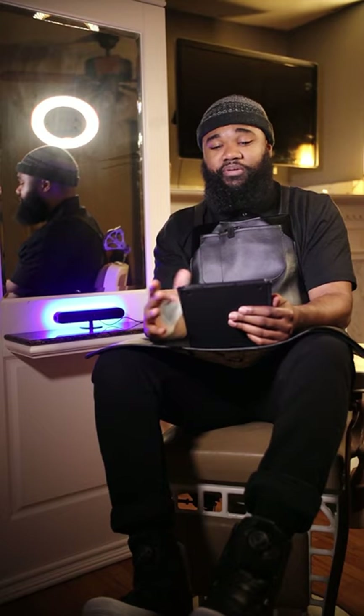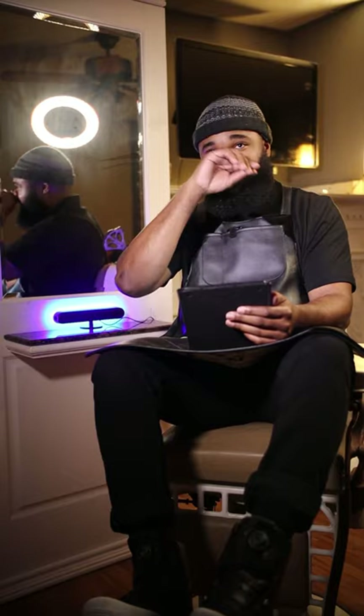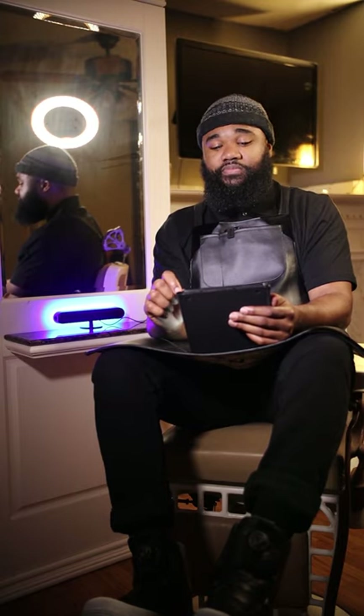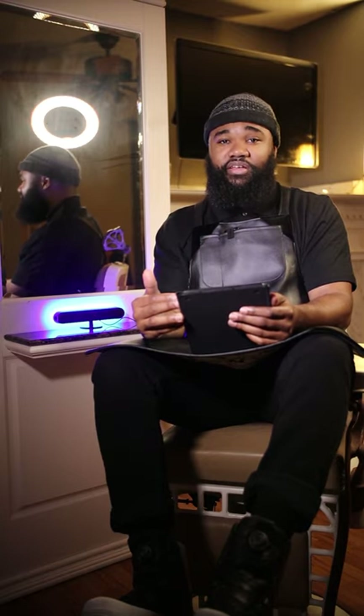Number four: organize and make your appointments efficient. I like to look ahead on my schedule and see if there are any gaps I can fill, or if there are customers I can move around to make my day flow better. If I see gaps in the evening, I might ask customers if they can come in earlier or later. If I have gaps in the morning, I might get a few people to come in a little early, since the most popular times are in the evening and those slots go fast.